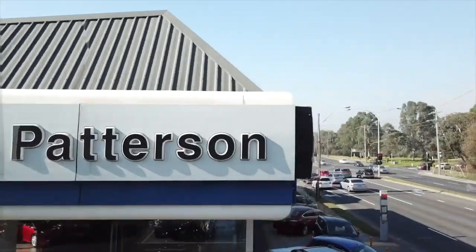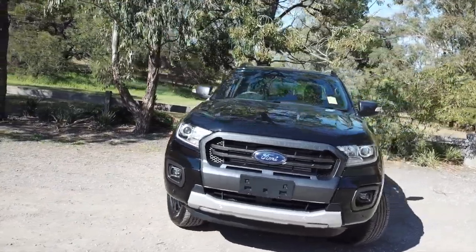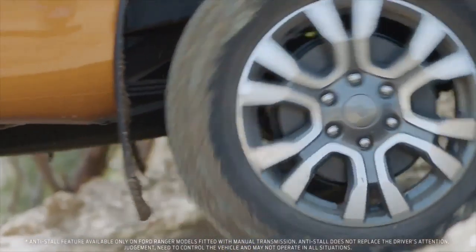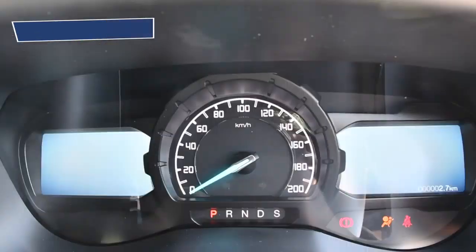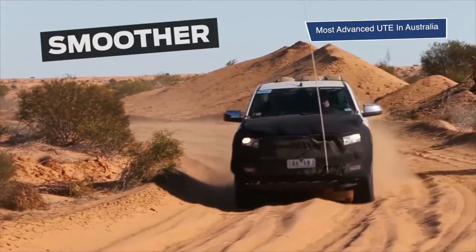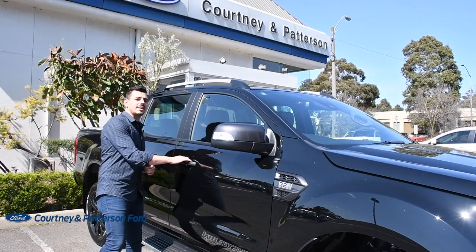Hi guys, Nando here, Courtney and Paterson Ford, and today we're taking a look at the Series 3 Ford Ranger. The new Ranger is more powerful than ever and will help you keep pace with any job, anywhere. Offering the striking front-end design, intelligently refined interior and cutting-edge tech, the Ranger is the most advanced ute ever seen in Australia. But does it stand up to the chaotic hustle and bustle of urban Melbourne? Let's find out.